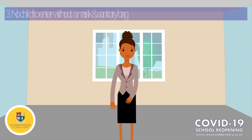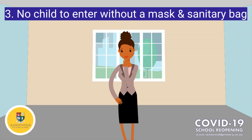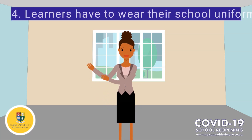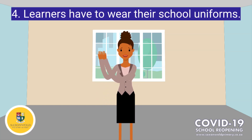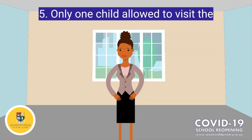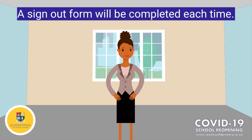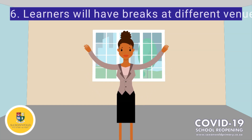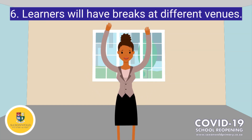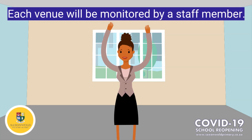Number 3: No child is allowed to enter the school property without a mask and their sanitary bag. Number 4: It is extremely important that the children wear their school uniform each day. Number 5: One learner may use the bathroom at a time during lessons, and they are to fill out a sign-out form each time. Number 6: Learners will have their breaks at different venues, and each of these venues will be monitored by a staff member.